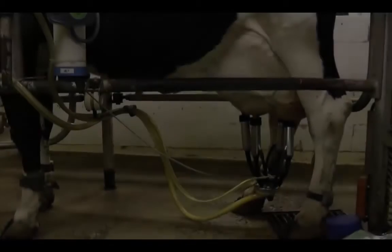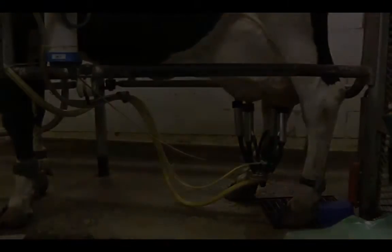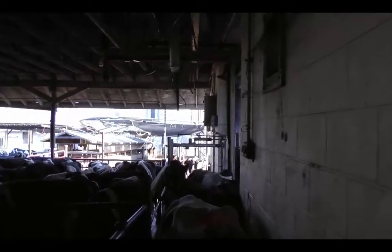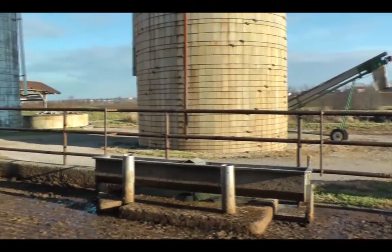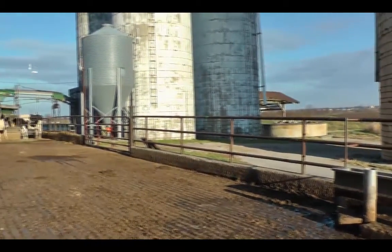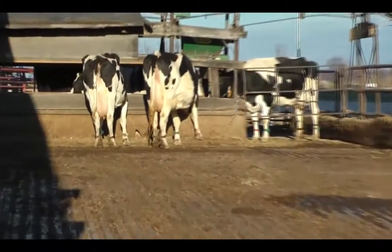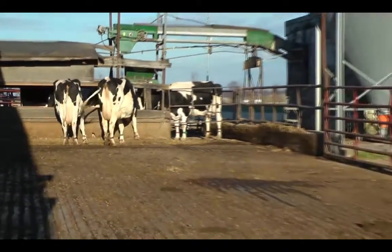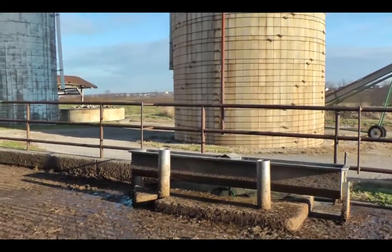Watering troughs should be located where they are easily accessible to cows as they return from the milking parlor and should accommodate the number of cows released from the parlor at a time. Keep in mind that the type of parlor will dictate how many animals are released at a time. Cows drink 50 to 60 percent of their water needs upon immediate arrival after milking, so it's recommended to have 1 to 2 feet of trough space per cow released from the parlor in the return alleys. The troughs also need to refill quickly enough to match the drinking rate. Waterers should be located within 50 feet of the feed bunk and out of direct sunlight, since cows will consume water in conjunction with feed.